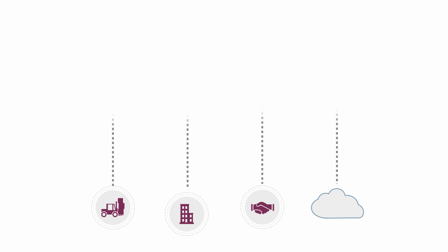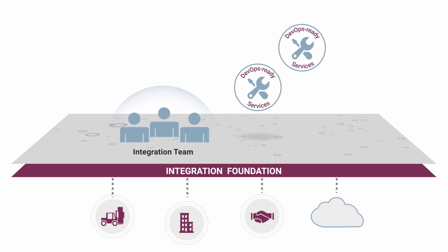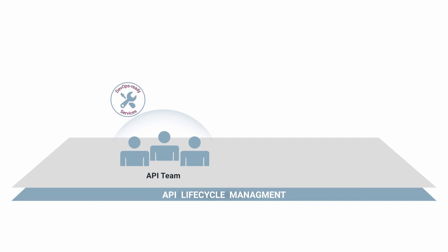The Amplify Integration Foundation turns data from on-premise and cloud-based systems into DevOps-ready services. Robust API lifecycle management helps your team create and publish APIs quickly.